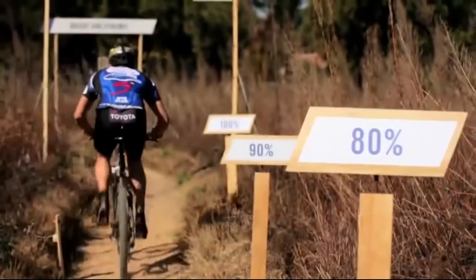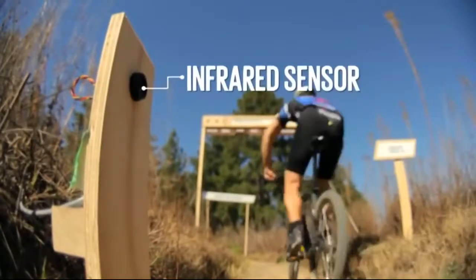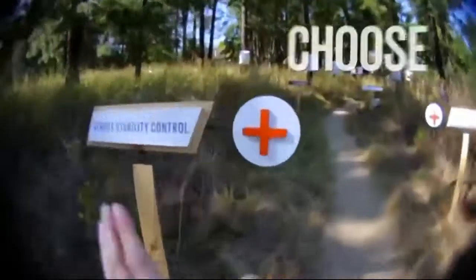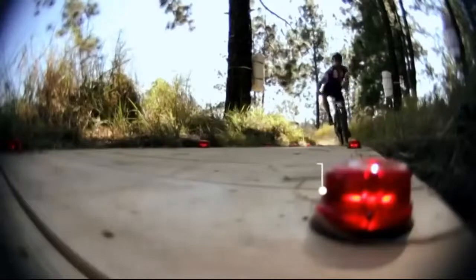So when cyclists pedaled towards a browser bar, they triggered an infrared sensor, which then highlighted the website section they were cycling through. In each section, cyclists selected information by hitting one of two buttons, which activated the chosen content further along the track.